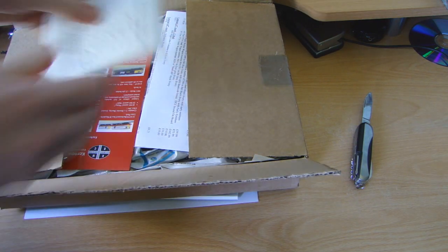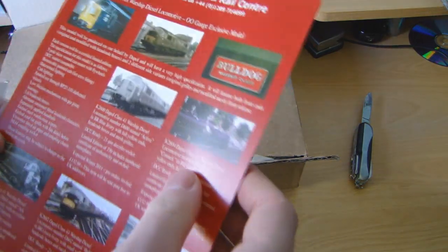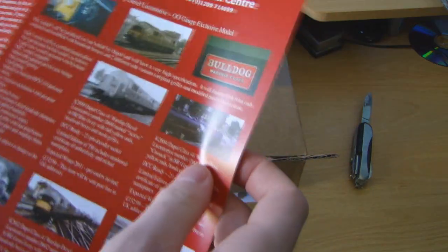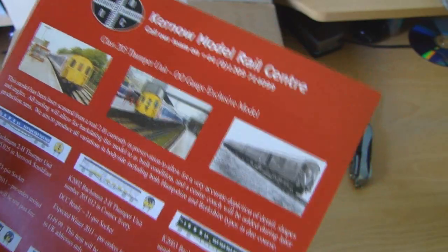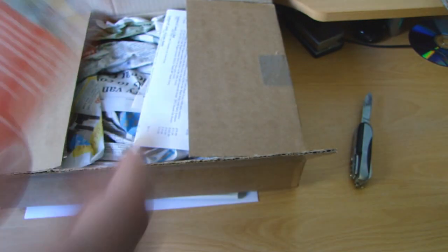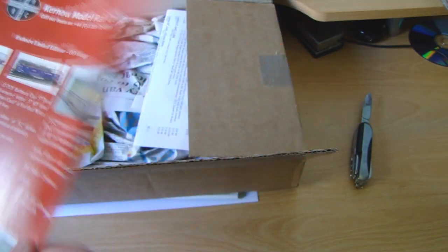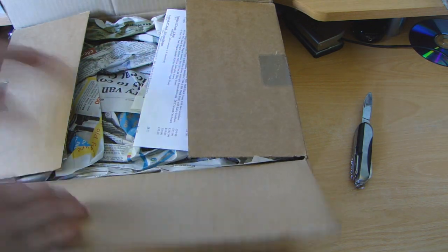So we'll open that up. This is what's this - Kenro Motor Railway Center. Some leaflets - that's about the Thumper units. Exclusive model. There's other exclusive models. Let's open it up.